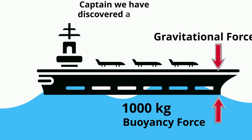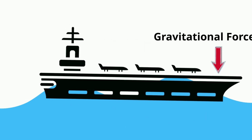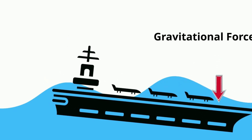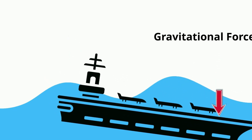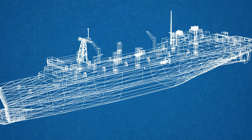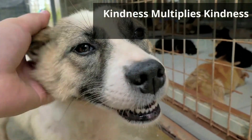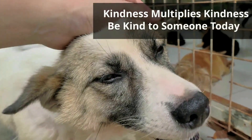But if something happens and the mass of the ship increases beyond that, it will sink, because the gravitational force pushing down on the ship will be greater than the buoyancy force pushing upward on the ship. One way that shipbuilders use to help ships float is by making the ships long with open spaces, which increases the ship's volume, which in turn increases the amount of water displaced, which allows the ship to float. Thanks for watching, and remember — kindness multiplies kindness. Be kind to someone today.